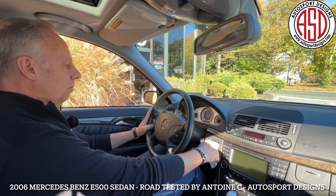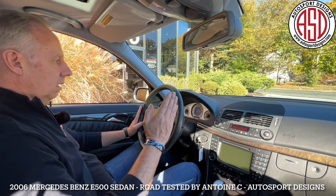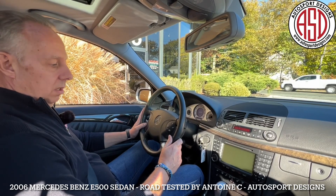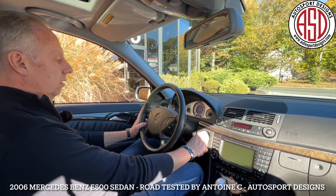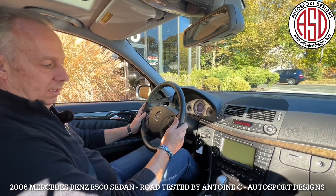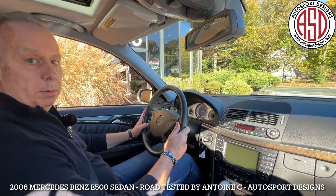So here we are — 2006 Mercedes-Benz E-Class, an E500, which is great. It's got a V8, 300 horsepower. It's got 37,000 original miles on it. We'll do a cold start here, turn the key on — fuel injected. Fires right up, as you'd expect, as it should. We'll warm her up and we'll be back to you.